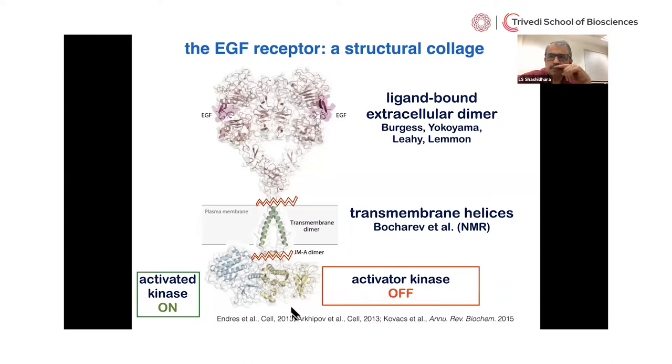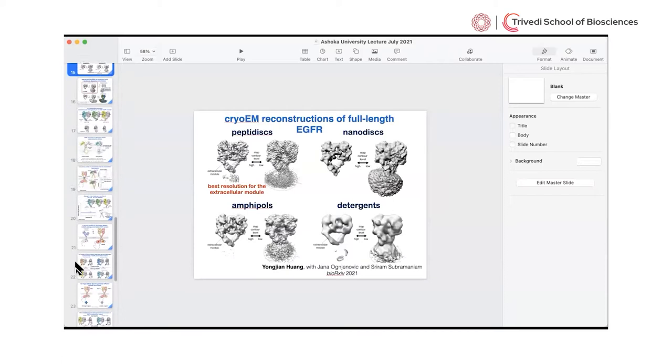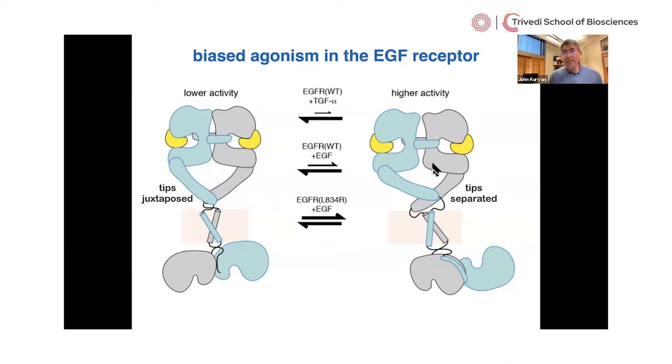Question about L834R: the kinase domain mutation is in the cytoplasmic domain. How does it communicate to stabilize the tip of the extracellular domain? The way to think about it is that the kinase domain, transmembrane helix, and extracellular domain are all ordered — in different states, but ordered. Why we only see the extracellular domain is purely a technical aspect of cryo-EM. Things can be ordered but not segmentally fixed. Even if the transmembrane and kinase domains are perfectly ordered, they are at the limit of what the EM algorithms can detect in order to align and average. The connection is clearly transmitting information but is flexible — and that's why once we align the extracellular domain, we're not imaging the transmembrane and kinase domains.